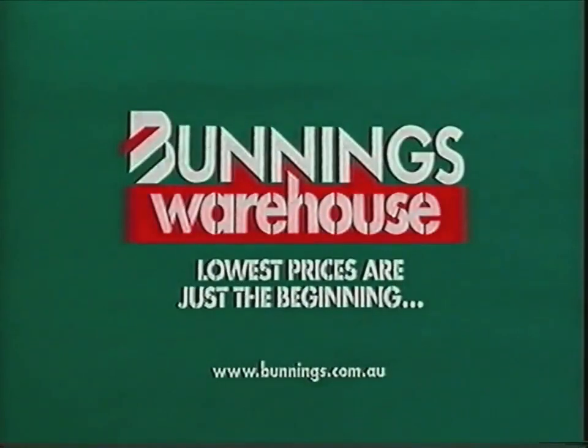Make the most of your Easter and the lowest prices. Bunnings Warehouse! Lowest prices are just the beginning.